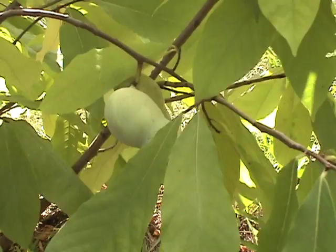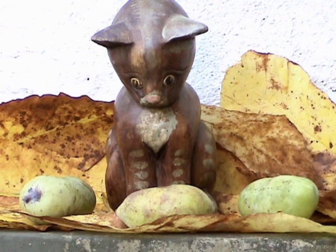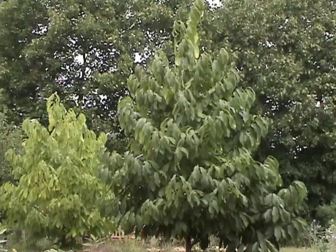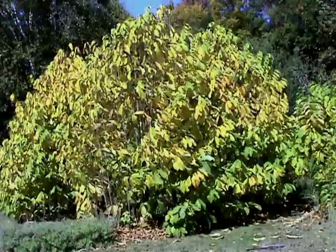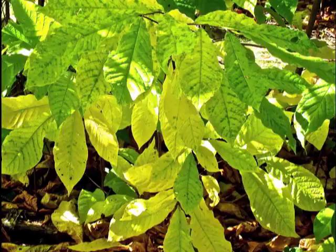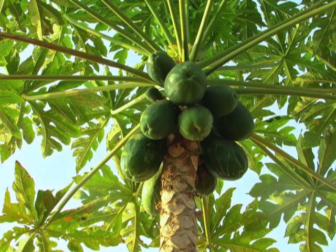Here's more information about this fascinating tree. Pawpaw — that's a funny name, isn't it? It's the only member of a tropical plant family that grows in the U.S. Unlike its relatives, it's able to thrive and tolerate cold weather. Usually, these native trees grow in patches and are found in moist areas with rich soil. They're more common in the mid-Atlantic states and Appalachia.